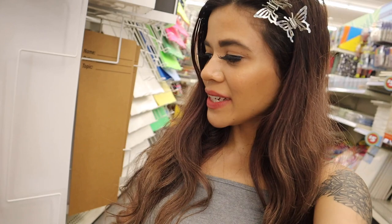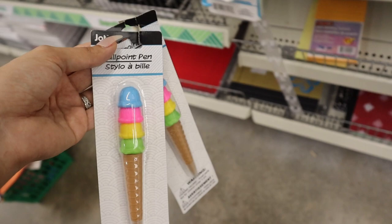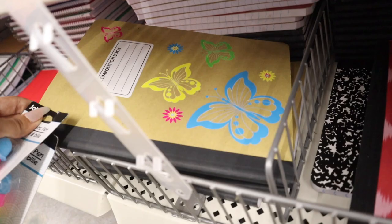I just made it to the stationary section and found a really cute ice cream pen — so adorable and colorful. I also found a butterfly composition book with yellow, green, and blue butterflies with flowers. I don't see anything else in the stationary section that I want to bring home, so that's going to be it for this section.